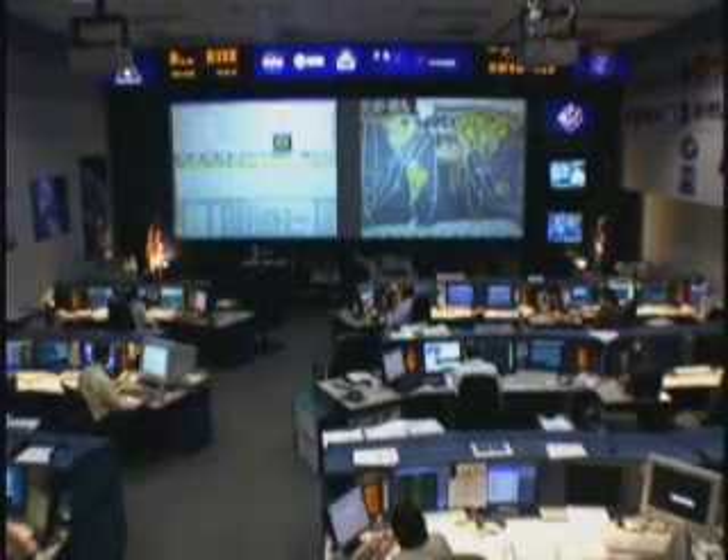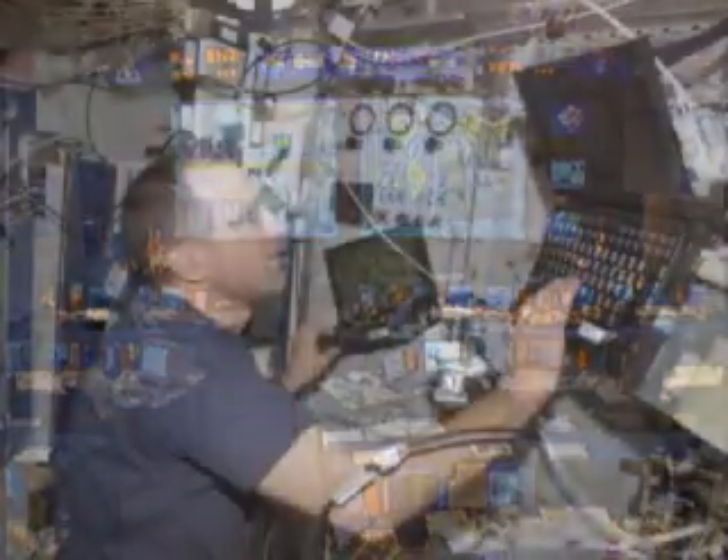Alpha Houston on Space to Ground One for Don. We're ready for your downlink. Okay, I'm going to hit play.